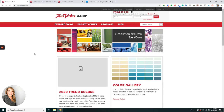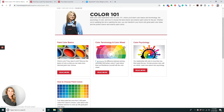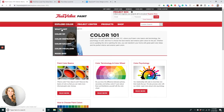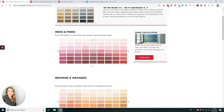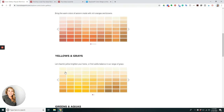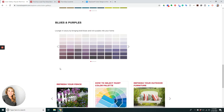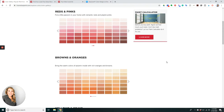The other option is to pull up truevaluepaint.com. This entire website is dedicated to helping you pick paint. You can explore the Color 101 section and learn about paint color basics, color psychology, the color wheel, and how to pick paint colors. You can also look at the color gallery — the reds, the pinks, the browns and oranges, the yellows and grays — the entire color palette.